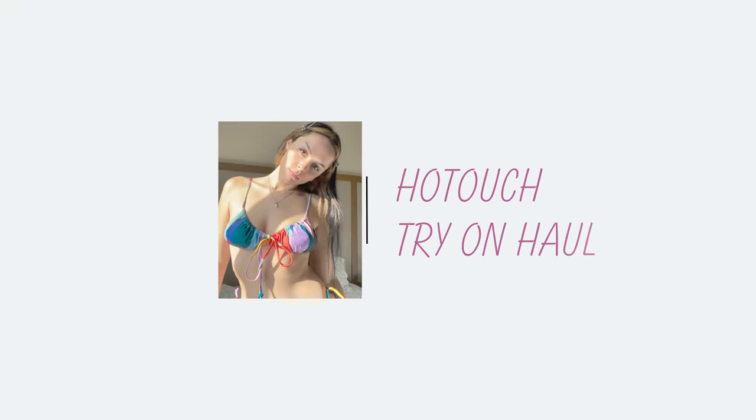Hey you, welcome to a new try-on haul and thank you to my partner Hot Touch for sending me a bunch of cute items. I'm going to be linking them all in the description.